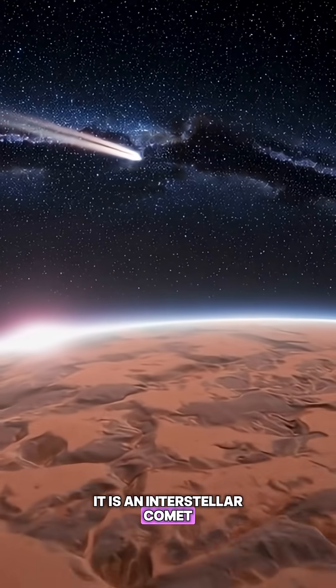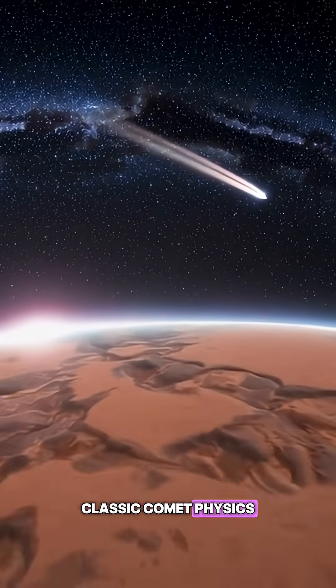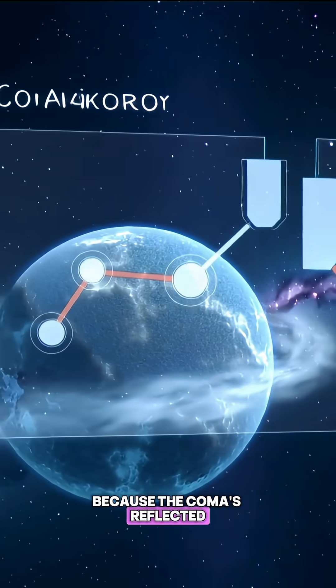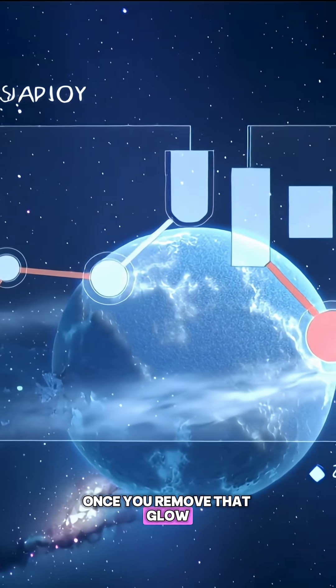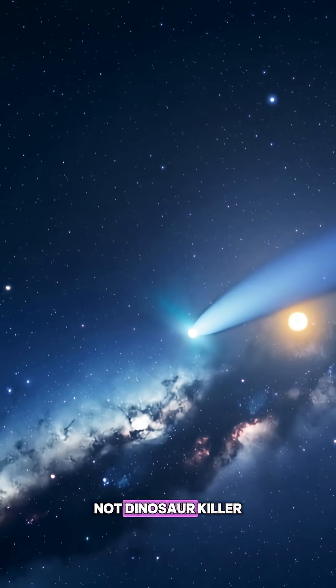It is an interstellar comet. You can see the glowing coma and tail — classic comet physics. Early size estimates were inflated because the coma's reflected light was included. Once you remove that glow, the nucleus is only a few kilometers across, not dinosaur-killer big.